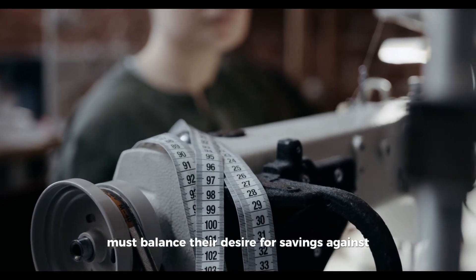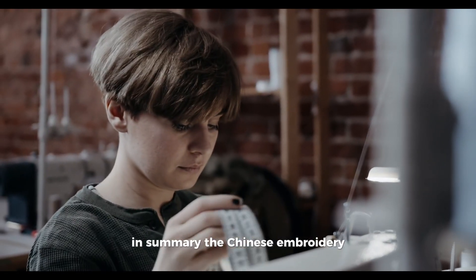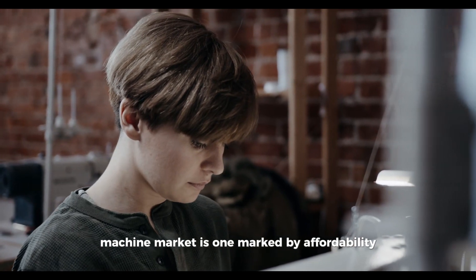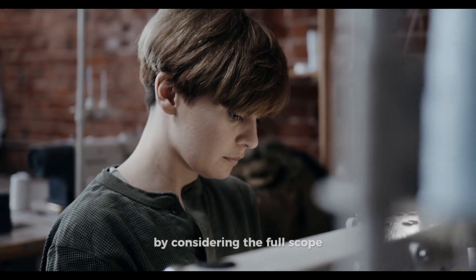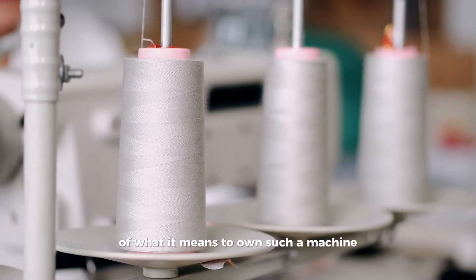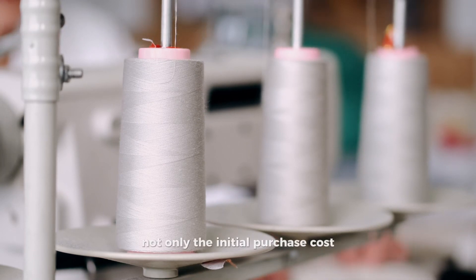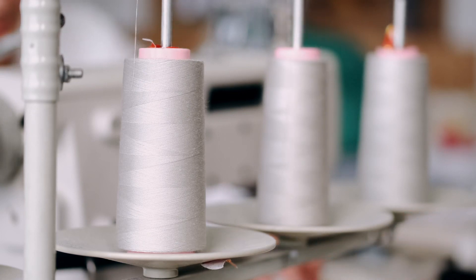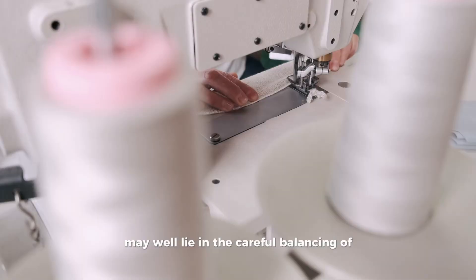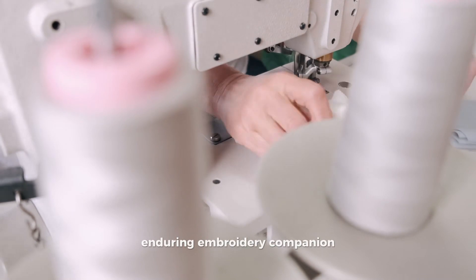Embroidery enthusiasts and business owners must balance their desire for savings against the value of dependability and service guarantees. In summary, the Chinese embroidery machine market is one marked by affordability and accessibility, but also unpredictability. By considering the full scope of what it means to own such a machine, one can make a more informed, calculated decision — taking into account not only the initial purchase cost but the overarching implications for their business or hobby. The key to a satisfactory outcome may lie in carefully balancing economic benefits against the desire for a trustworthy, enduring embroidery companion.